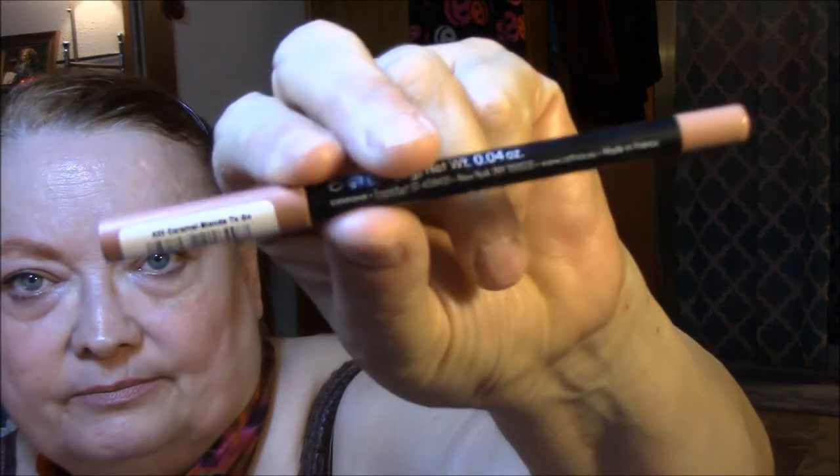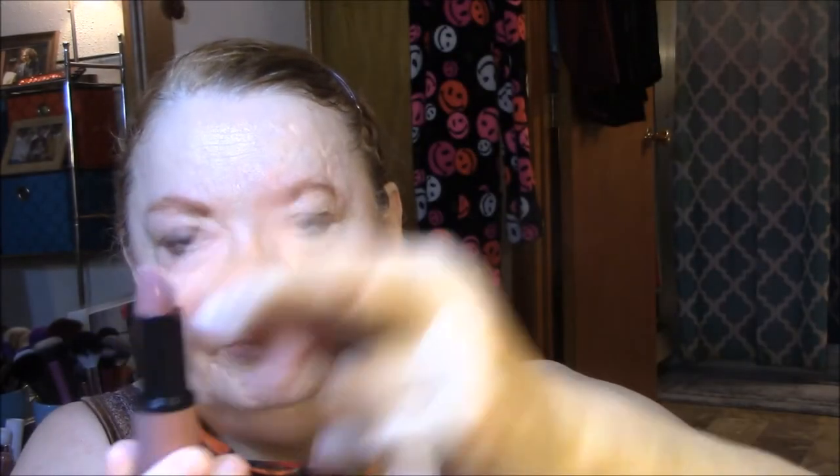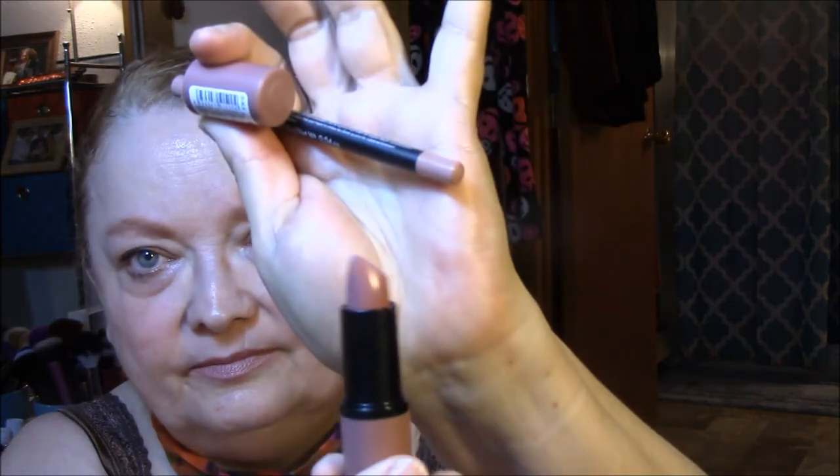For my lip liner today, I wore the Catrice Lip Foundation in Caramel Blonde To Go, and it almost matches perfectly with my lipstick. And I'm wearing the Essence Lipstick in 05 Cool Nude. It's not my favorite lipstick, but it's really not bad. It is a little greasy feeling when it goes on, but I kind of like Essence. I don't think it's too bad.